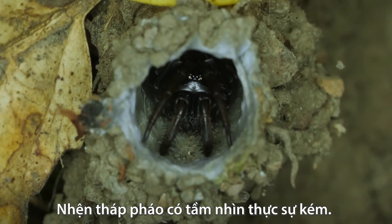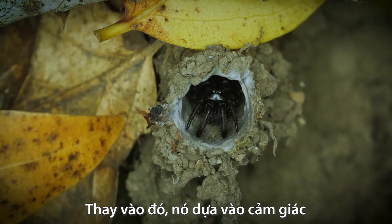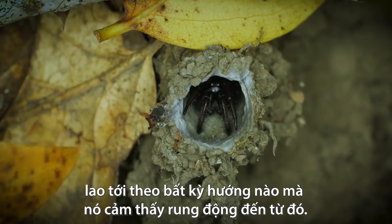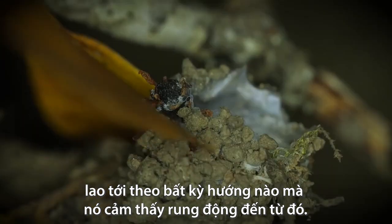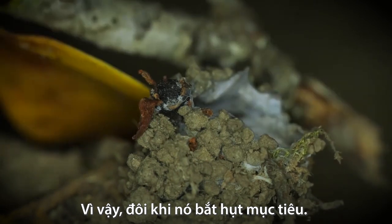Turret spiders actually have pretty poor vision. Instead, they rely on feel, bursting out in whichever direction the vibrations seem to come from. So sometimes, they miss.